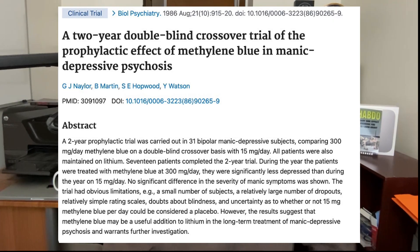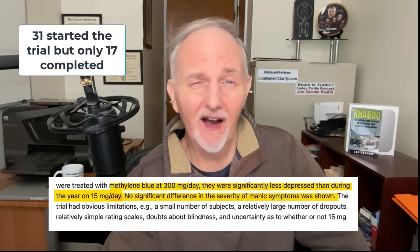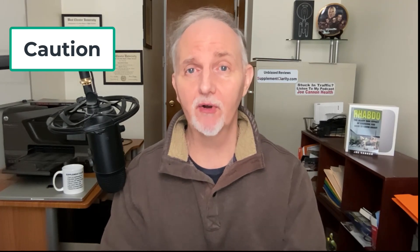Another study lasting two years involved 31 people with bipolar disorder given two different daily dosages of methylene blue. The higher dose improved depression symptoms; however, neither dose had any effect on manic episodes. Importantly, you should speak to your doctor and pharmacist before experimenting with methylene blue, because it could have serious interactions with antidepressant medications — more on that later.